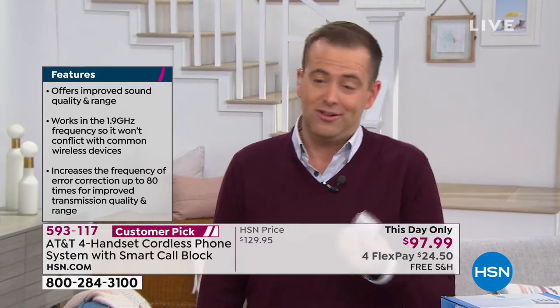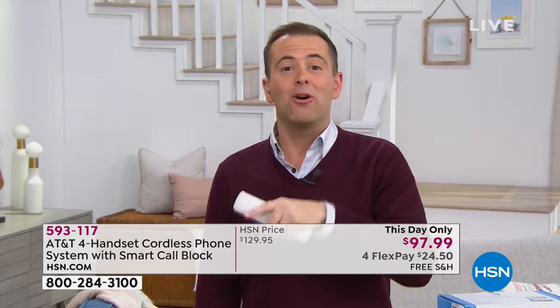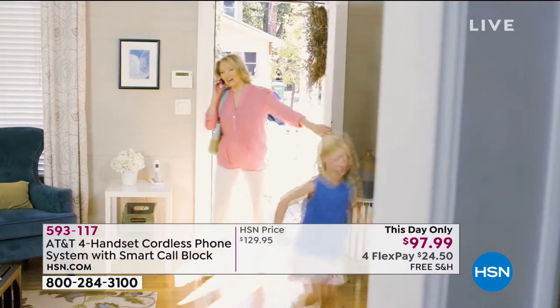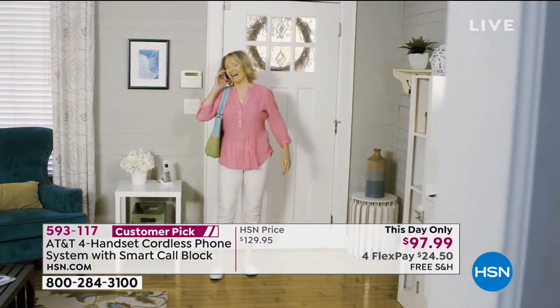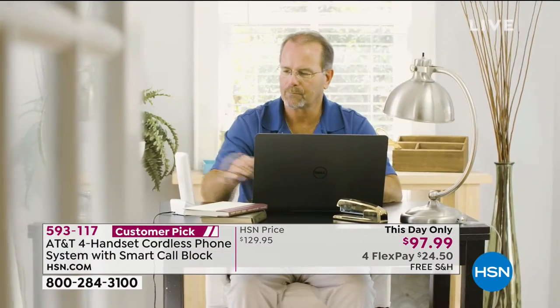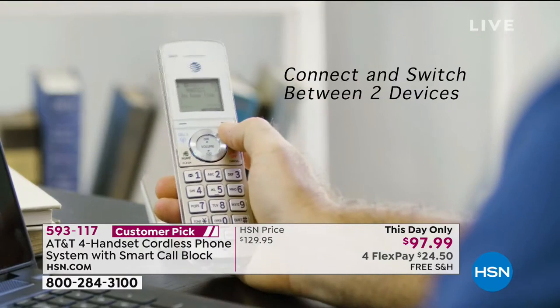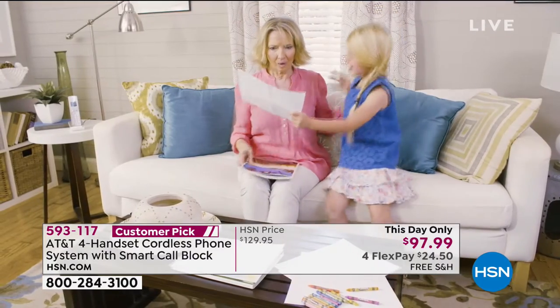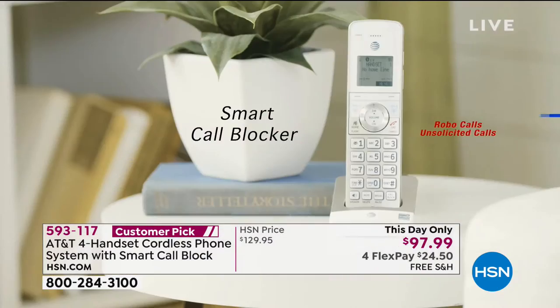Think about all those times you get calls — the tax IRS scams, the robo calls, the political calls, people you don't want to speak to anymore. We can block them. No more having to buy an additional call blocker at $60, $70, $80 — it's built into this. We're going to do the free shipping and handling, and it's on a flex pay of $24.50. This type of purchase just makes a difference in our lives. If you're on the phone, this makes life better.